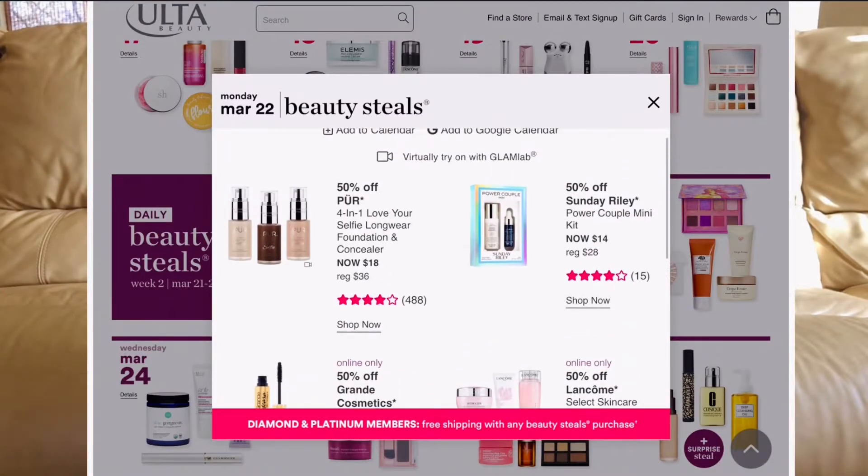March 22nd — I am definitely getting this one. One of my favorite full-coverage foundations is the PÜR 4-in-1 Selfie Long-Wear Foundation and Concealer. Originally $36, it's going to be $18 during the sale. I have one that's almost gone. It's a perfect concealer and foundation in one — it will hide everything without looking cakey. This was recommended to me by my good friend Jess from Everything Proof Beauty.